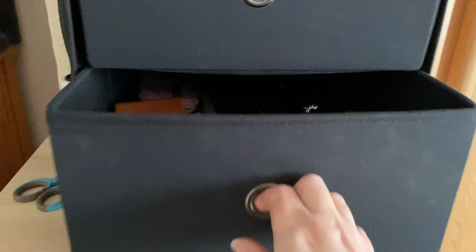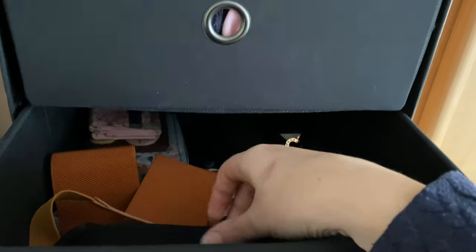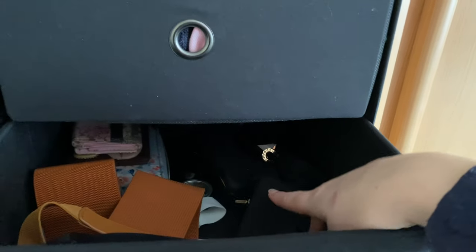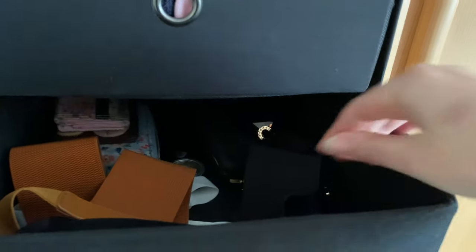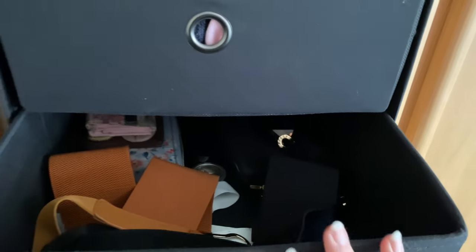And then this drawer is just sort of accessories — not very interesting but things like belts, little purses, sunglasses, bits of jewellery, and little accessories like that.